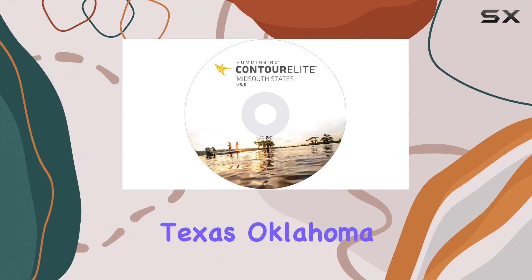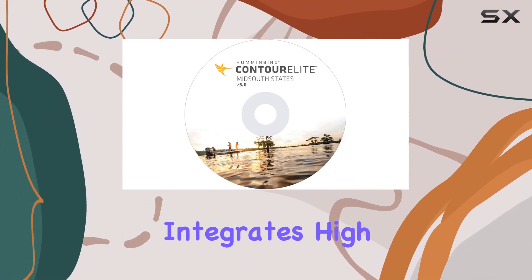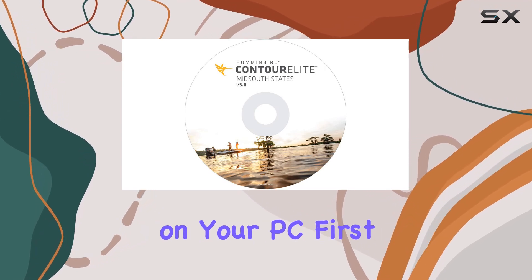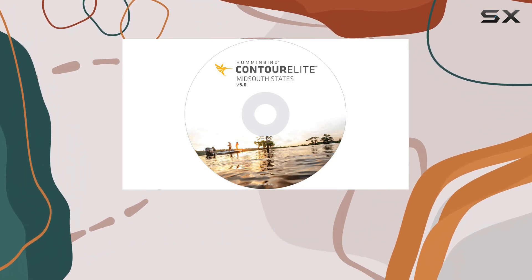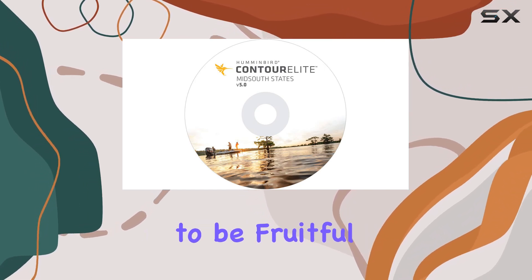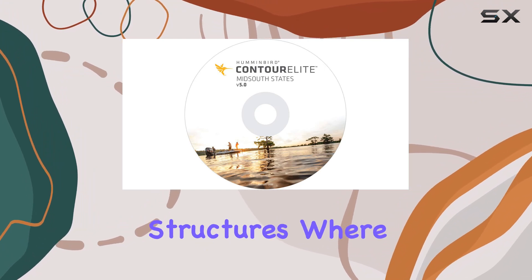Designed for anglers in the mid-south states — including Texas, Oklahoma, Arkansas, Louisiana, and Mississippi — this software integrates high-definition LakeMaster data accessible directly on your PC. The detail in the mapping is quite remarkable; with high-definition depth contours, you can pinpoint the exact locations that are likely to be fruitful for fishing.